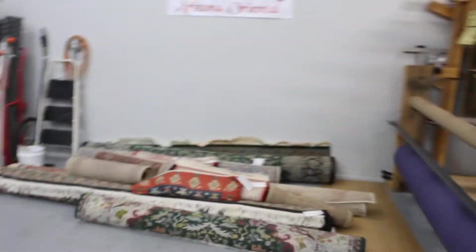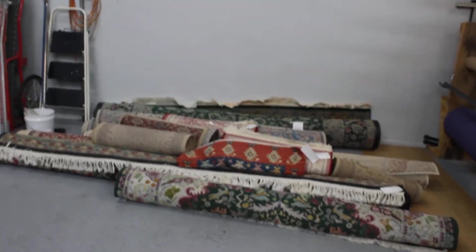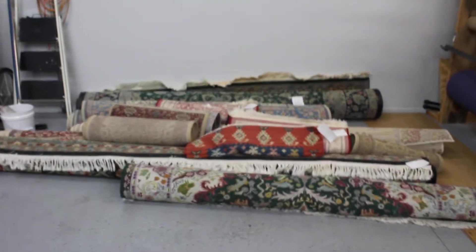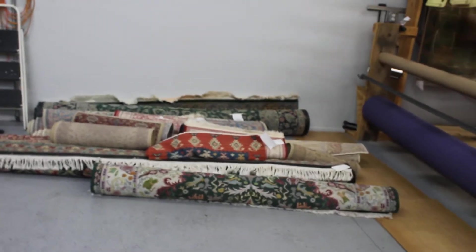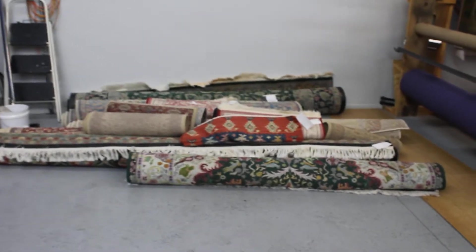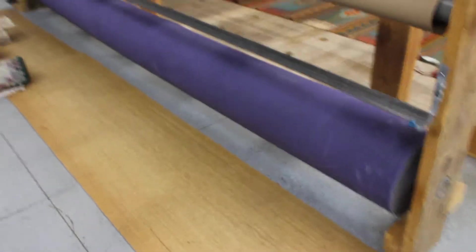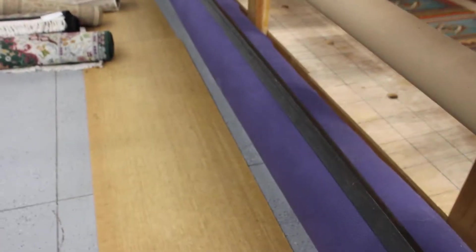This is where we would further inspect rugs. We do dye migration tests — I need to understand what those dyes are, if they have enough mordants in them, if they're stable, or if we need to stabilize them before we wash them. That's what this area is for. We also cut pad here. If you need a quality rug pad, that's what this purple roll is.